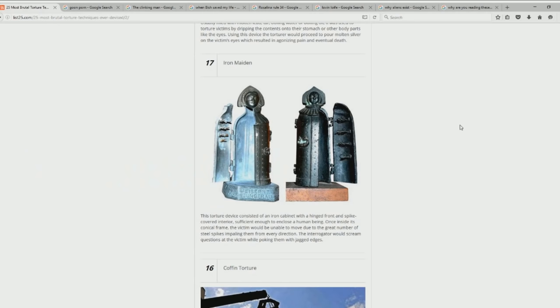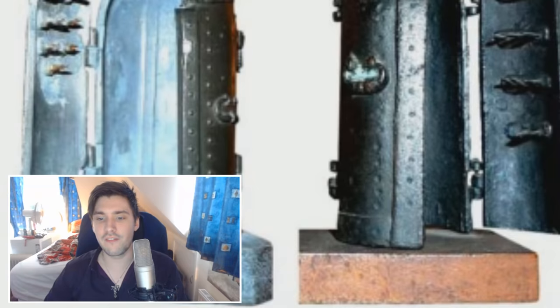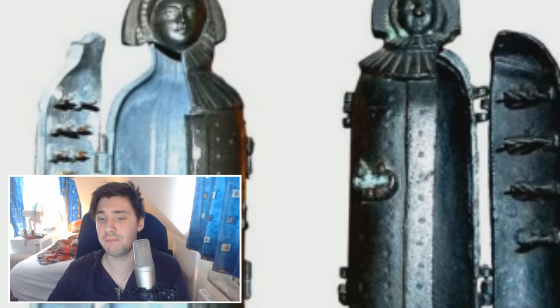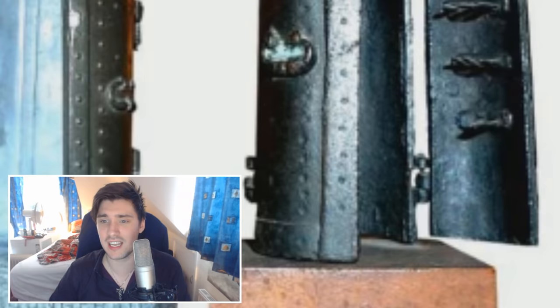Number 17, Iron Maiden — the classic. This torture device consisted of an iron cabinet with a hinged front and spike-covered interior. Once inside its frame, the victim would be unable to move due to the great number of steel spikes pinning them from every direction. The interrogator would scream questions at the victim while poking them with jagged edges. This makes number 24 look really tame.